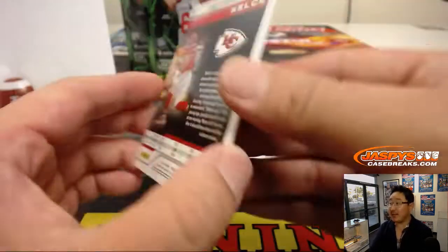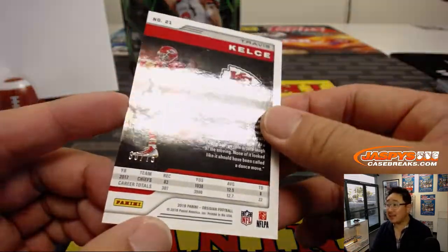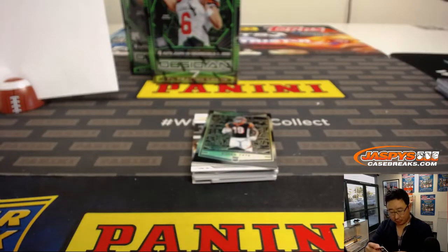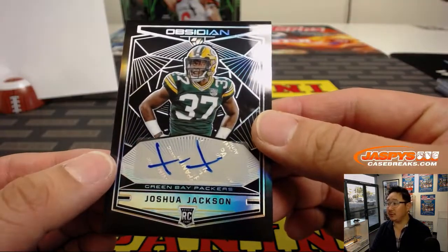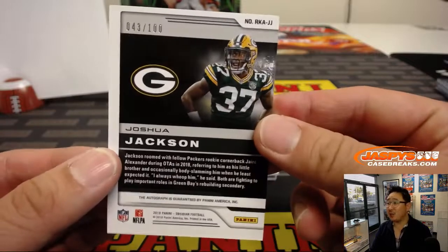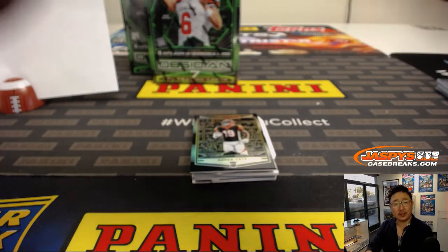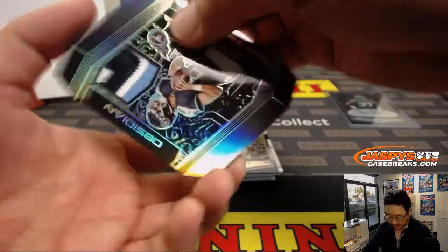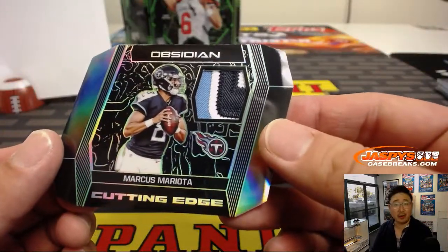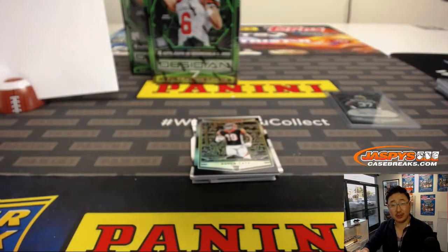We've got Travis Kelce, 30 out of 75 — couldn't really see the glare there — goes to Rich in number zero. There's Joshua Jackson, 43 out of 100, goes to Chris Rodriguez in number three. And we've got the die cut, the Cutting Edge, Marcus Mariota — that's a nice patch right there — 10 out of 25, goes to Rich in number zero.